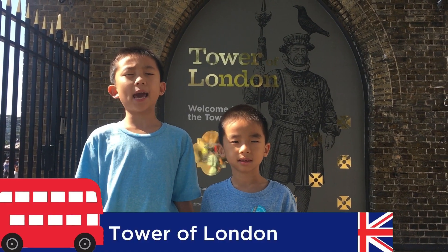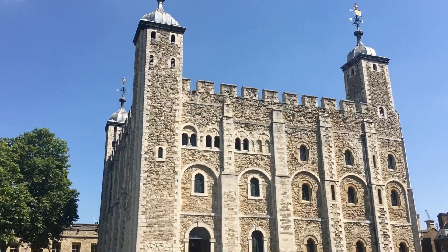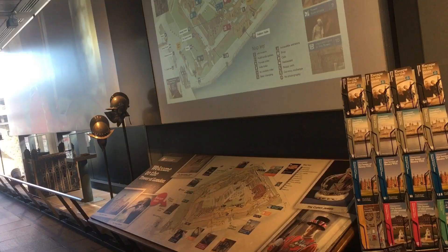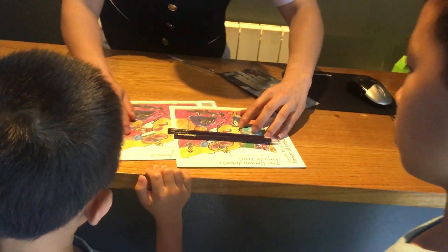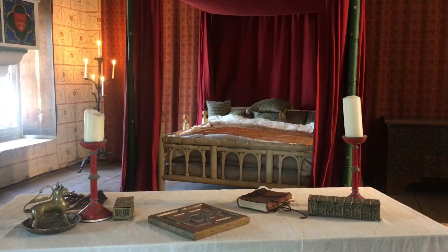Number three is the Tower of London. This is an iconic medieval castle with centuries of history. First, we're stopping by the Welcome Center to pick up some activity books. We're walking through the part of the tower built by Edward I and his father, Henry III. This is the Chamber of King Edward.